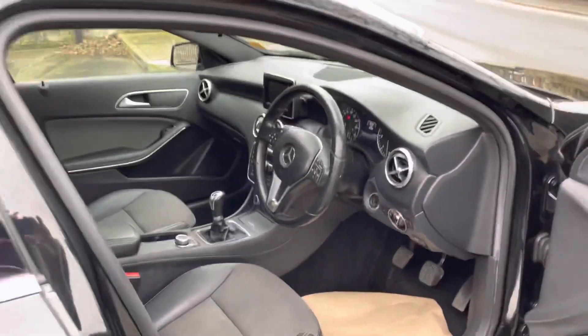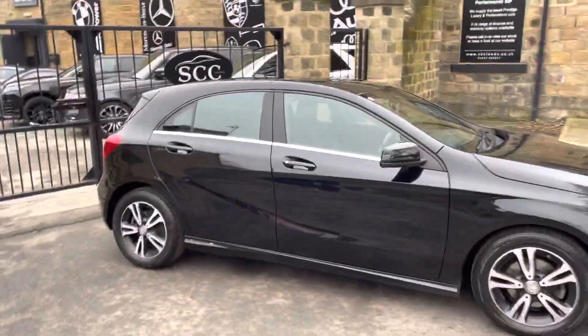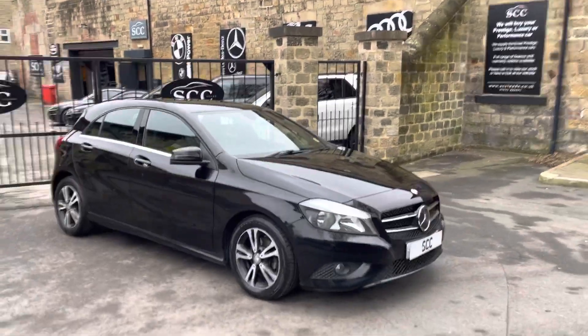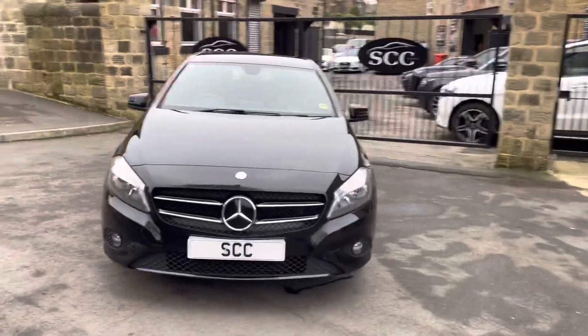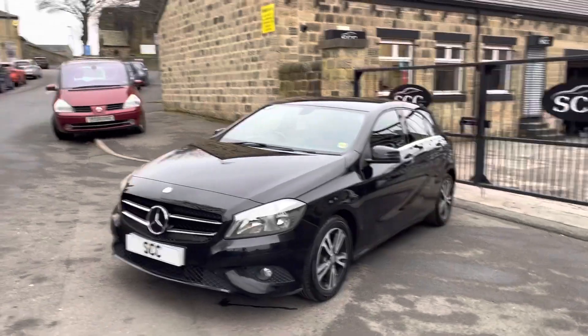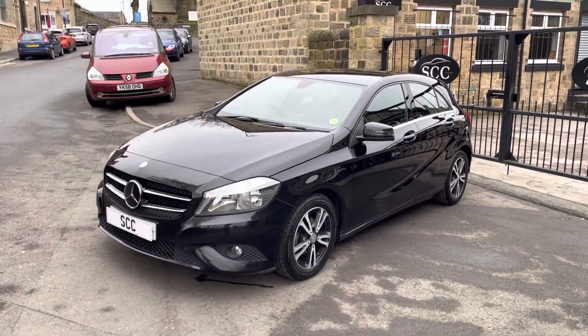Manual transmission — this one goes live with us today. You can find all the specification on our website at www.sccleeds.co.uk. If you have any further questions or queries, please don't hesitate to contact us directly and we'll be more than happy to help. Thank you very much for your time, hope you have a wonderful Sunday — all the best from myself and the team at SCC Leeds, bye-bye.